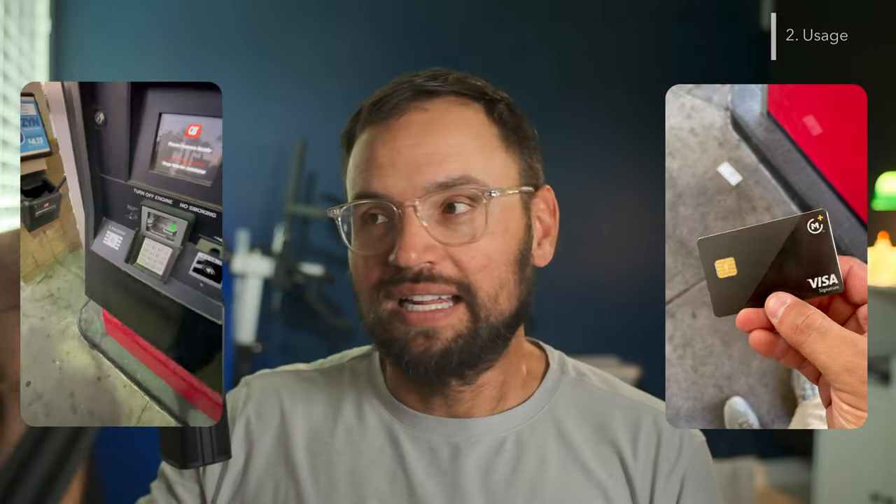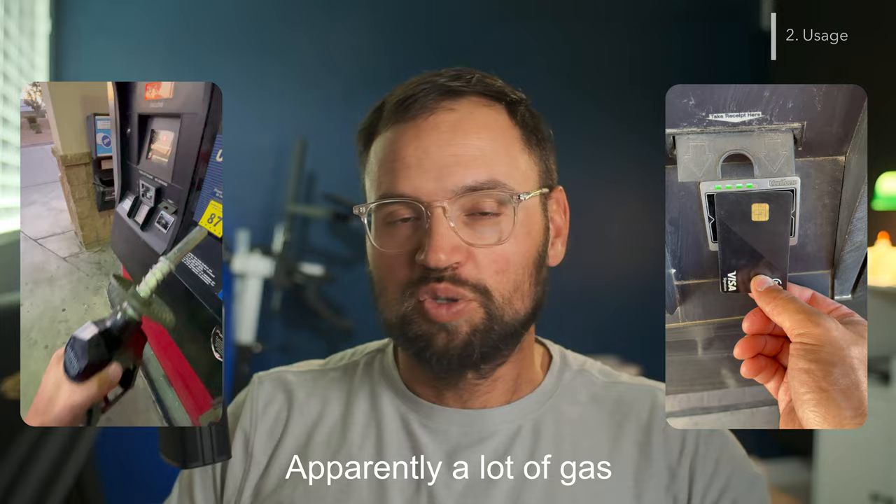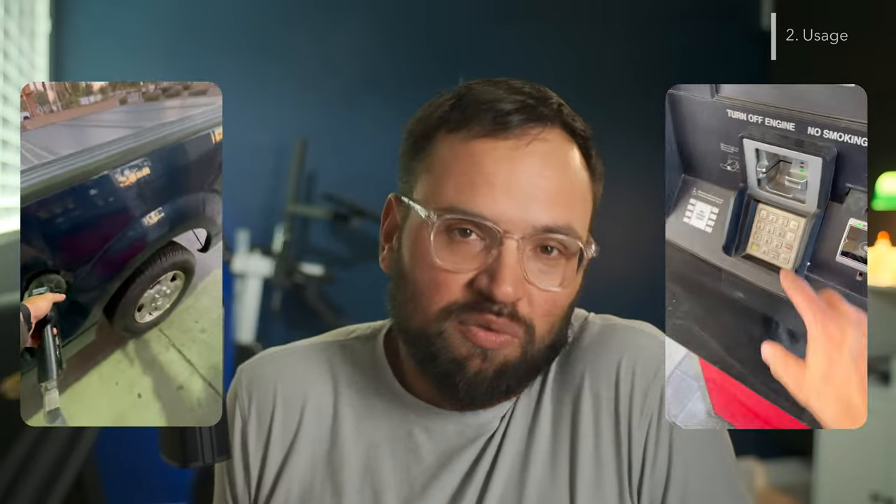I wanted to give the rewards a real chance to show their potential, and I wasn't keeping track of which exact companies are on that list of higher rewards because I didn't want to go out of my way to spend money with them. I just wanted to give it a real-world test — spend money normally, and whatever I would normally encounter on that list of companies, I get the bigger rewards. I used it all day, every day. Big purchases, small purchases, constantly. I put it in my phone as the default Apple Pay card.